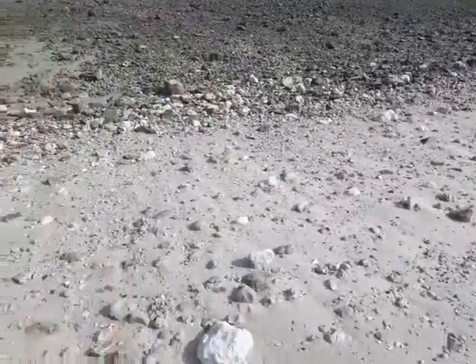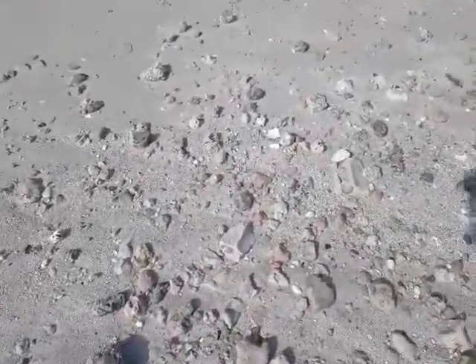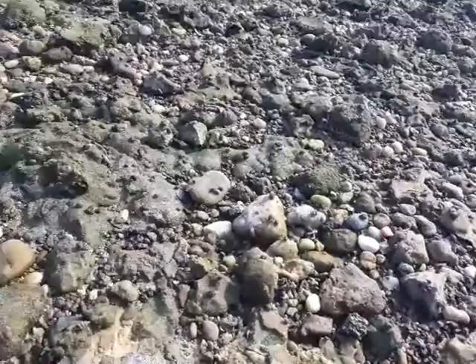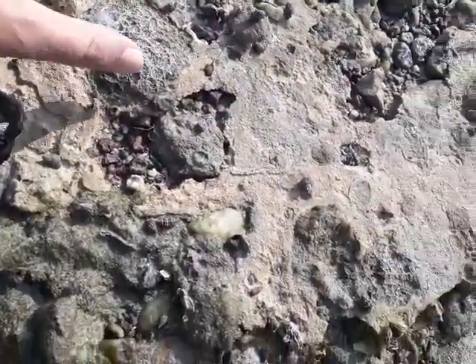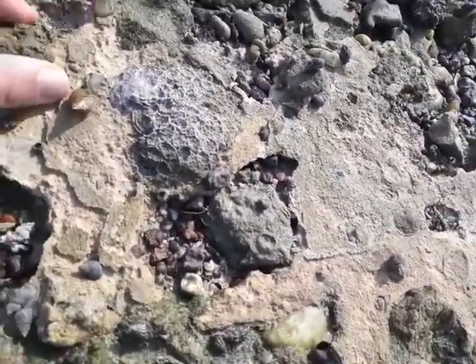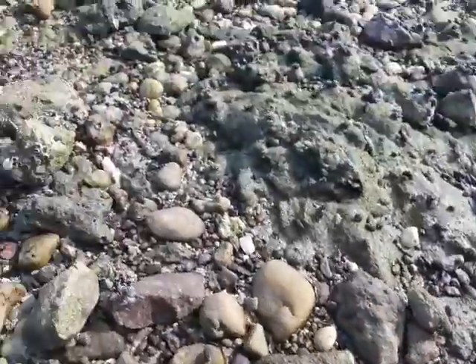We are looking for — I don't know — if we can find any type of fossils. I'm not sure if this can be assumed as a fossil. The texture of this part can be easily destroyed, but this part is very hard. Not very sure.